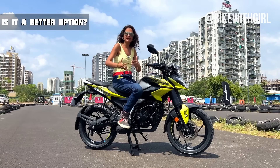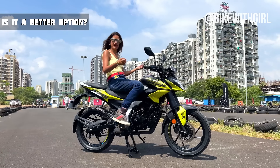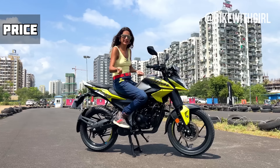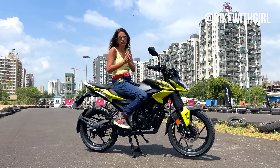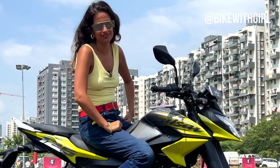Is it a better bike than its competition? Look-wise, is it better? Height-wise, is it better? Weight-wise, is it better? And so on and so forth. I am going to compare everything together and try to give you a short, crisp video, so stick around. Because this could be your Diwali bike this year.